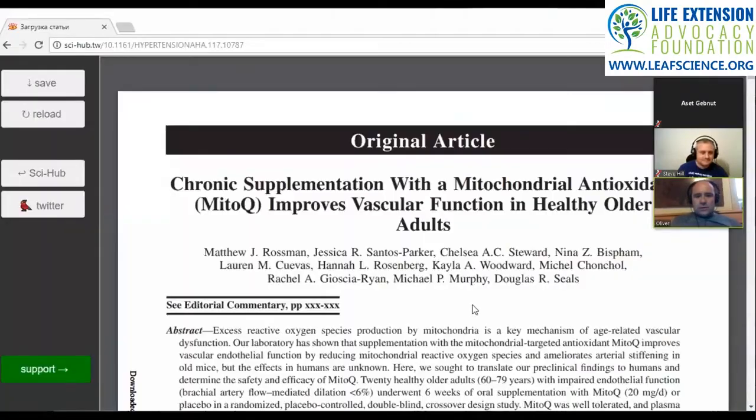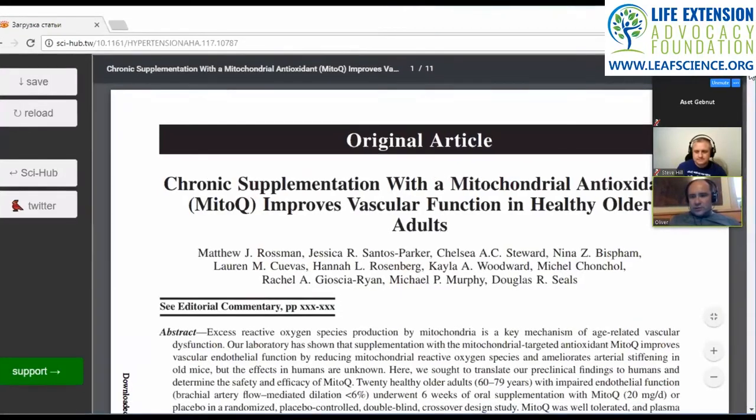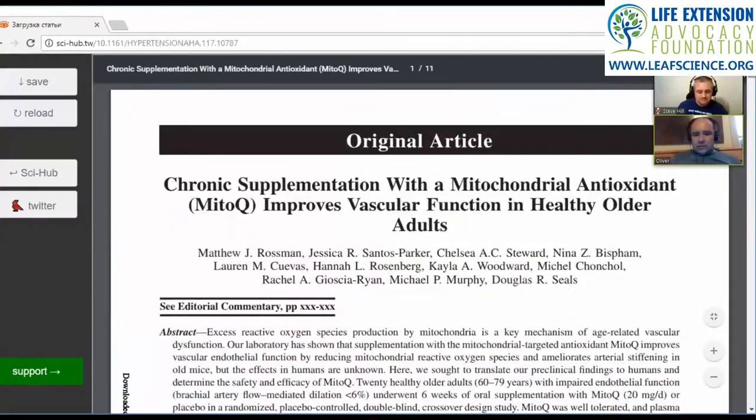The paper we're reviewing is Rossman et al., 'Chronic Supplementation with a Mitochondrial Antioxidant, MitoQ, Improves Vascular Function in Healthy Older Adults.' Before we go into the paper, this compound was synthesized back in 2000.